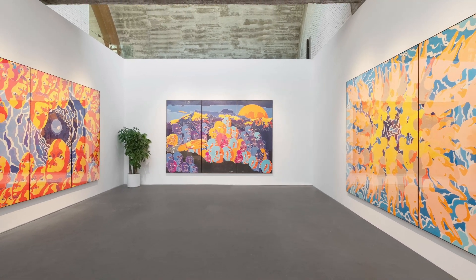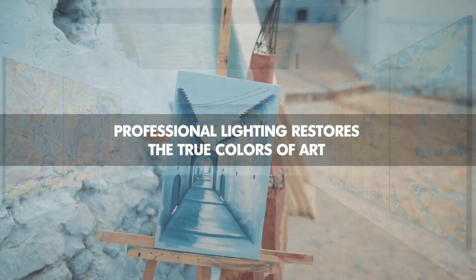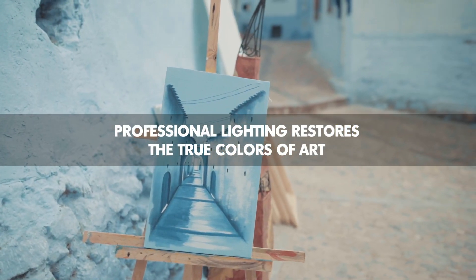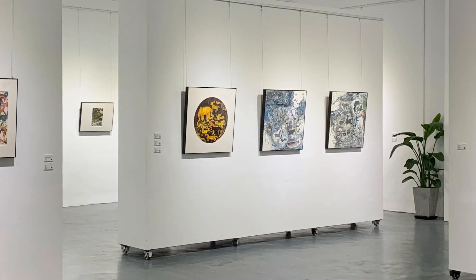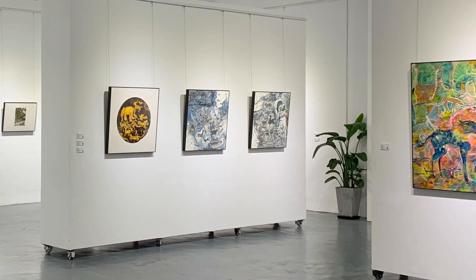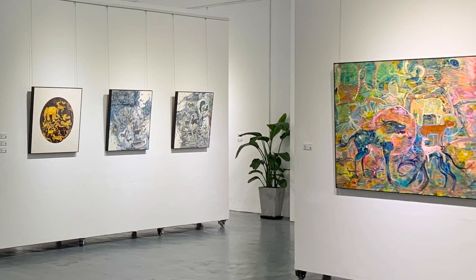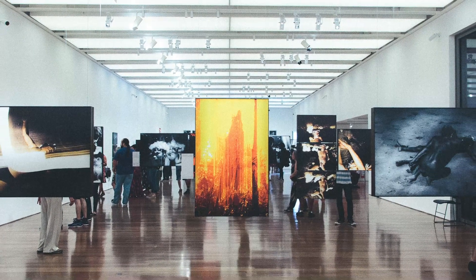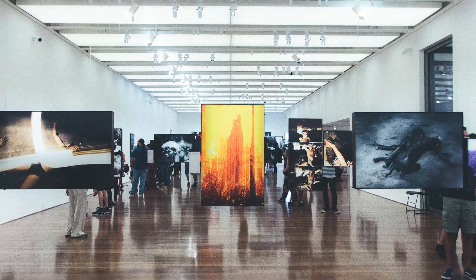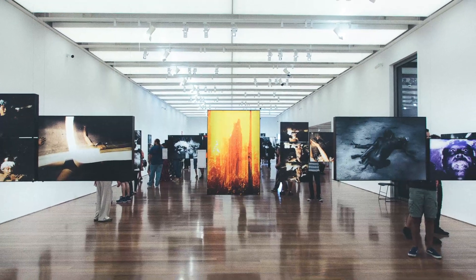Color is the soul of the art world. In order to perfectly present the artistic beauty of each painting, so that people can easily appreciate all the details and layering in the painting and understand the artistic thoughts, it is necessary to match the most suitable professional color lighting for the artistic painting.